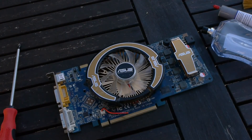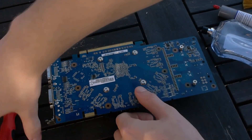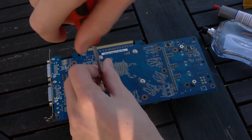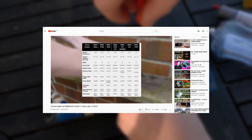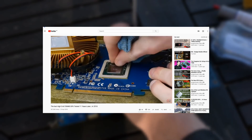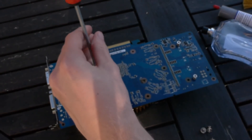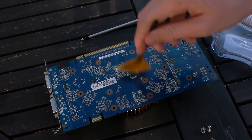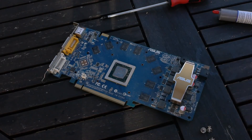Before we get into the benchmarks, let me explain why this video exists. Two years ago I covered the most powerful card with this minuscule amount of VRAM, which spawned the series 'the most powerful card with X amount of VRAM.' A lot of us were surprised how well the card held up, and it gave us a unique experience seeing how some of the biggest games today handle such small amounts of VRAM — at least those that run on a DX10 card.